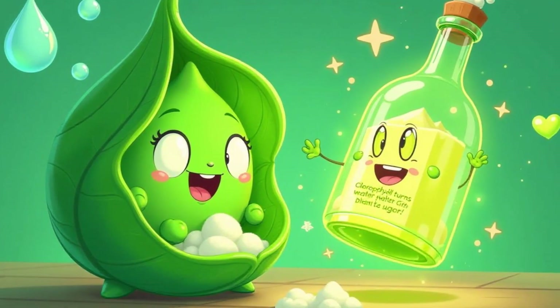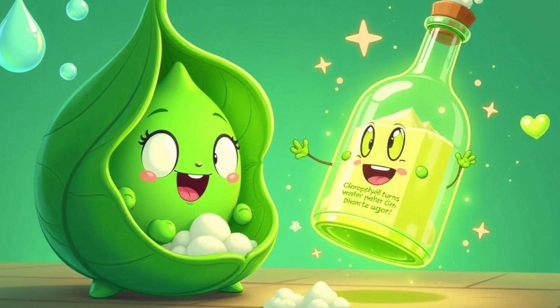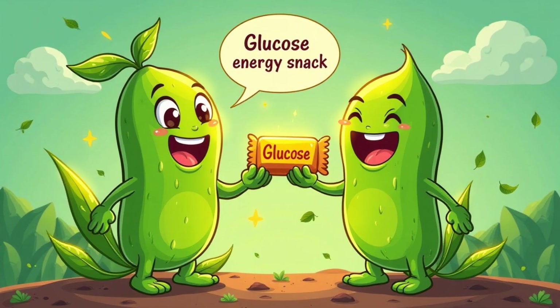Chlorophyll helps to transform the water and carbon dioxide into glucose, which is a type of sugar. This sugar is the plant's food and energy source. Think of glucose as the plant's yummy snack that gives it the energy to grow taller and stronger — it's like a plant-powered energy bar.